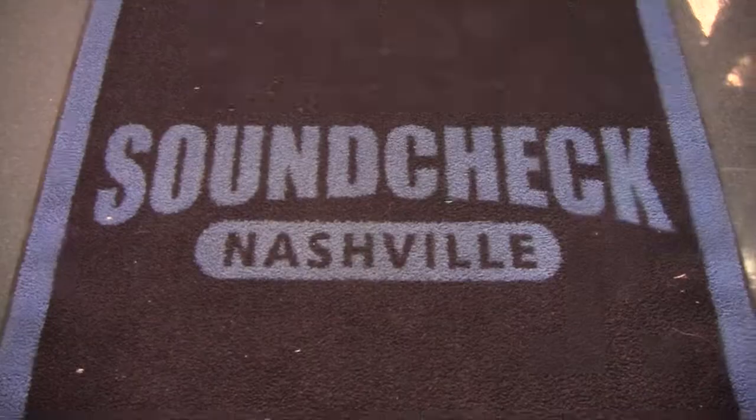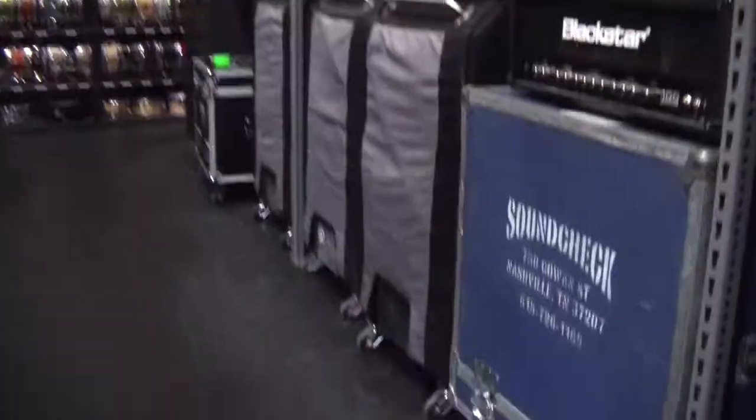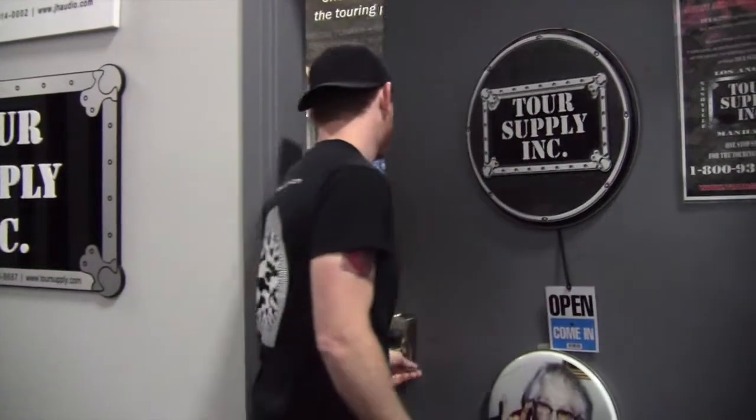Hey guys, this is Kenny Barnwell with Peterson's Tune TV. We're here in Nashville, Tennessee at the Soundcheck facility. We're here to investigate a few different Peterson tuner usages under one roof. We're going to link up with Case Jumper in the instrument rental department, then head across the hall to speak with Lance Ackerman in a busy guitar repair shop, and then head down the hall to Tour Supply and talk about the retail side of Peterson tuners.